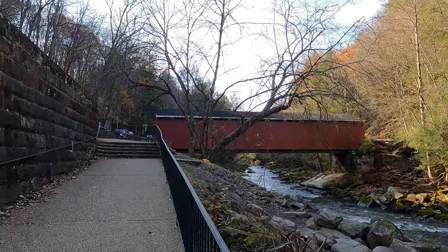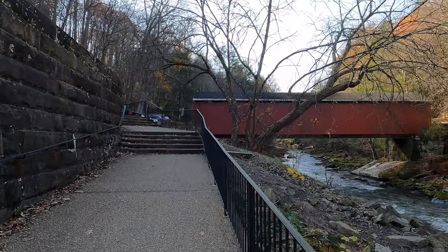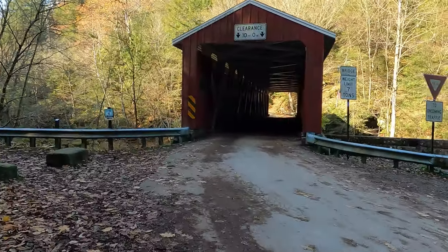This charming red covered bridge is the McConnell's Mill covered bridge. It was built in 1874 and is a Howe truss design. This is one of the two covered bridges here in Lawrence County.